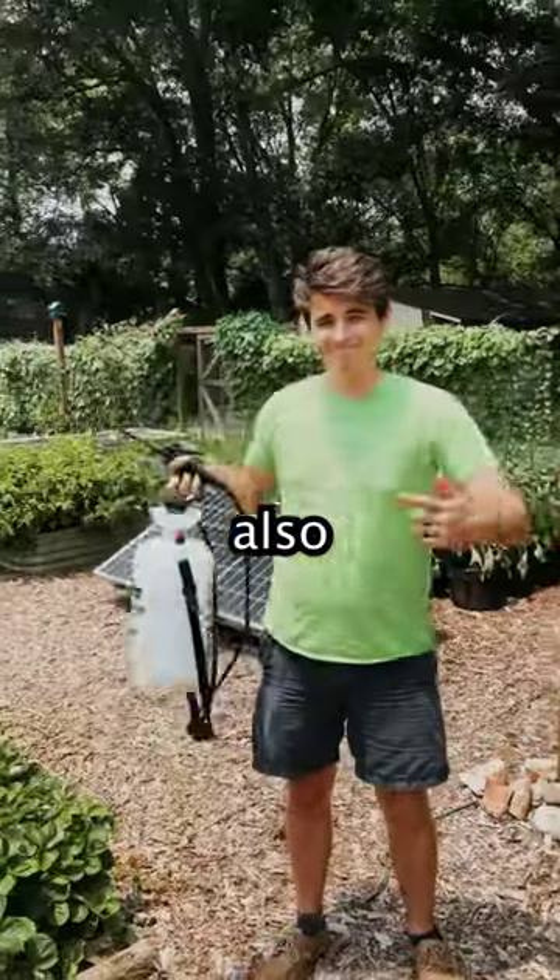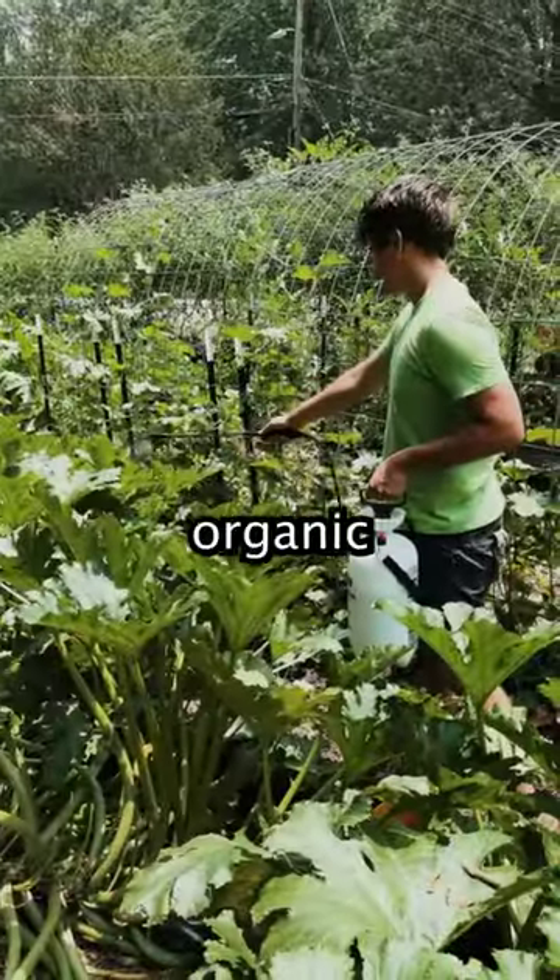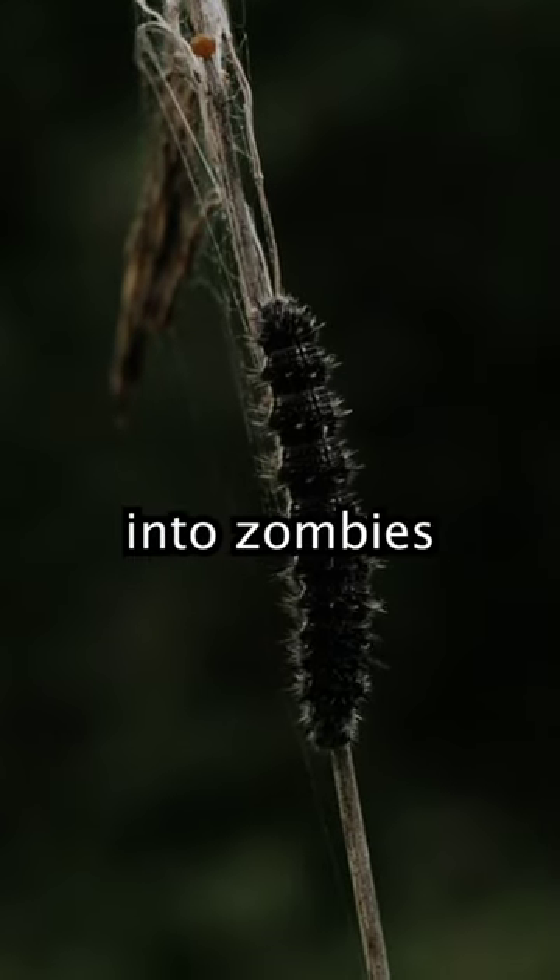This is Bacillus thuringiensis, also known as Bt, which is a natural organic pest deterrent that can turn caterpillars into zombies.